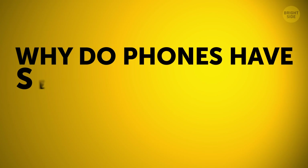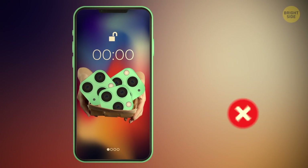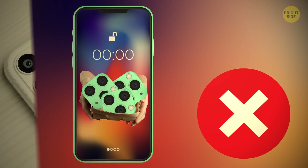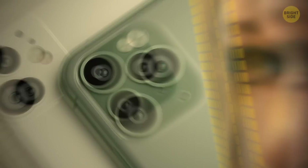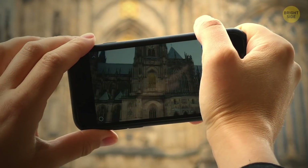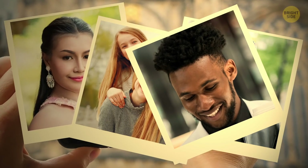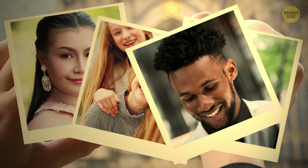Why do phones have several cameras these days? Phone cameras work much like your eyes — they get images from several cameras and put them together to create one high-quality 3D model or a stereo image. Just one camera wouldn't let you take pictures in portrait mode and zoom in at the same time.